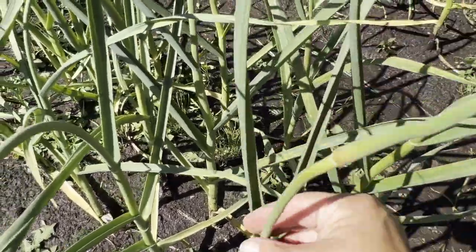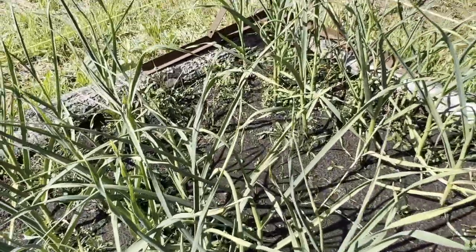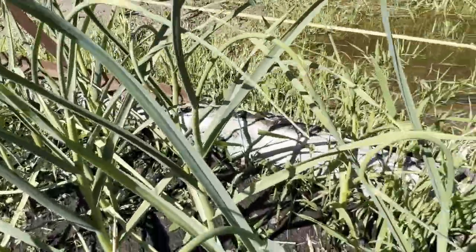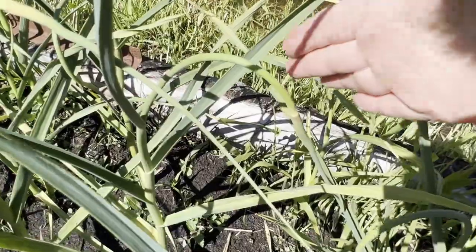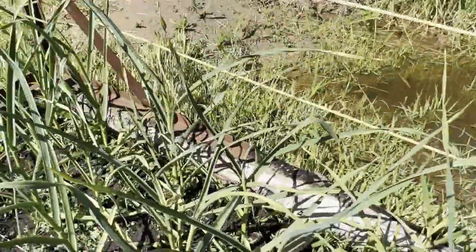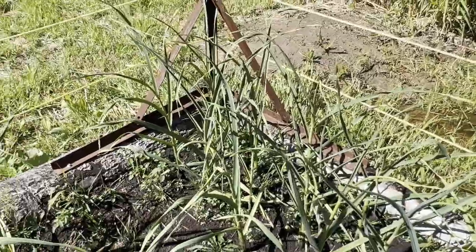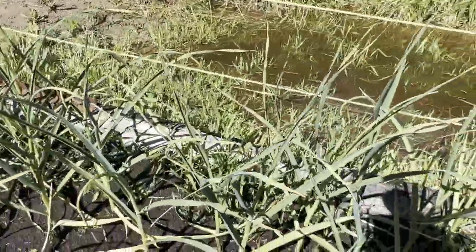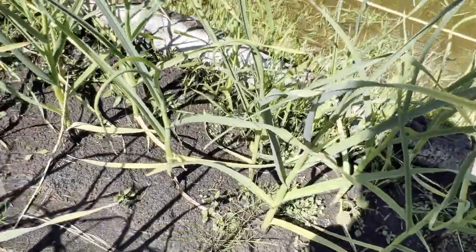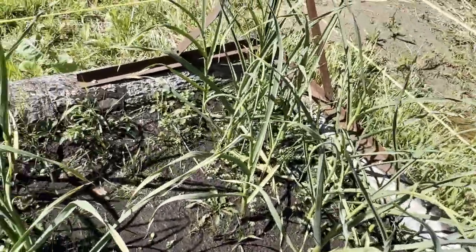What I'm going to do is cut these garlic scapes off once they start to do their first curl — as you can see over here it's kind of starting to curl. You can use the garlic scapes to make pestos and recipes with them — very garlicky flavor. Then what's going to happen is the bottoms will start to die back, and then I can harvest the garlic. We're probably about another month off from harvesting our garlic.